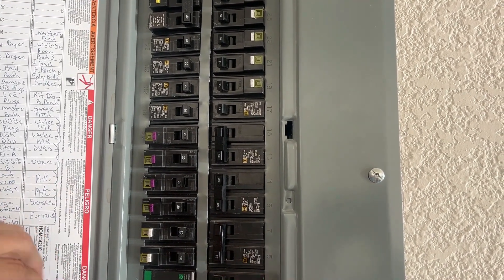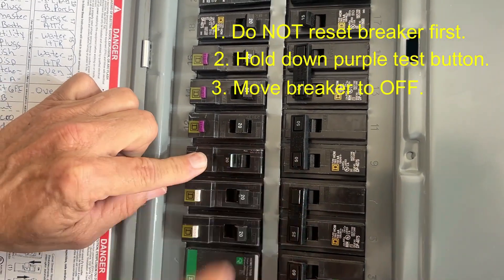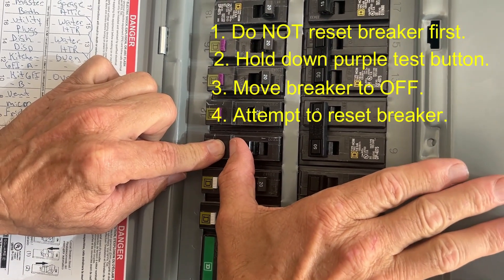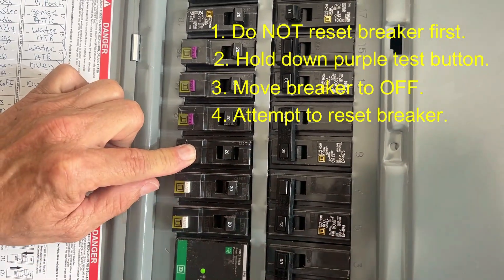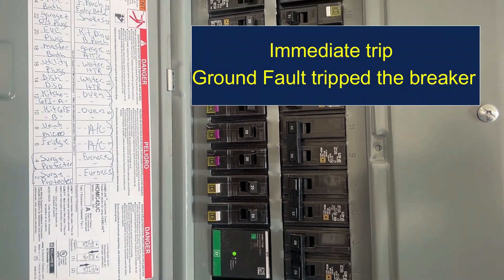To figure out what caused it to trip, you will hold down the test button, move it to the off position, and then try to reset it. It tripped immediately. If it trips immediately, then it was a GFCI trip.